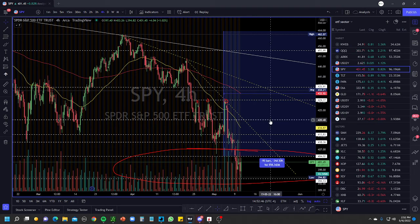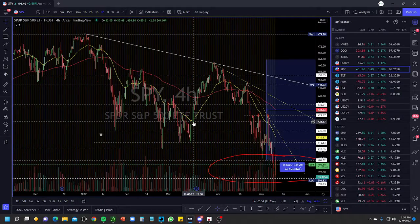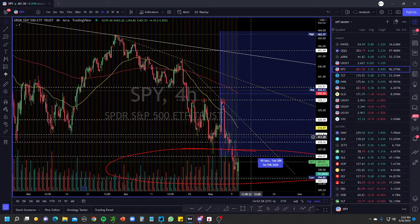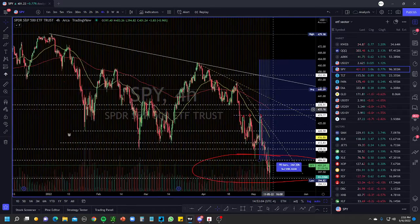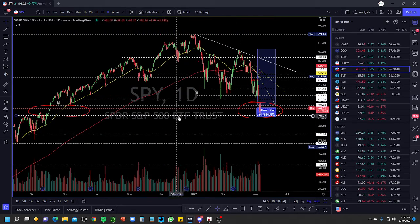This short-term downtrend needs to be broken out around 420 to push above to about 430, and then we can go higher. Otherwise it'll continue to consolidate sideways and we will get chopped out. To push above, we'll need to move through 415, then 420, then 430, then 435. The biggest level I'm watching is 460 — that's a big level. Right now momentum is on the selling side.